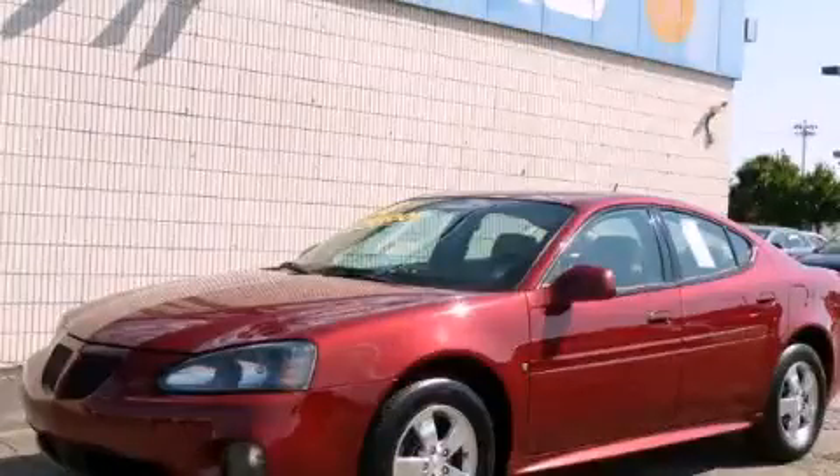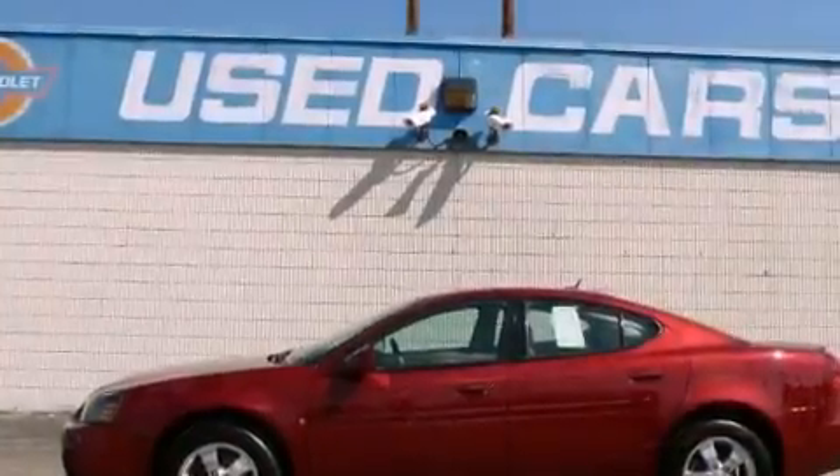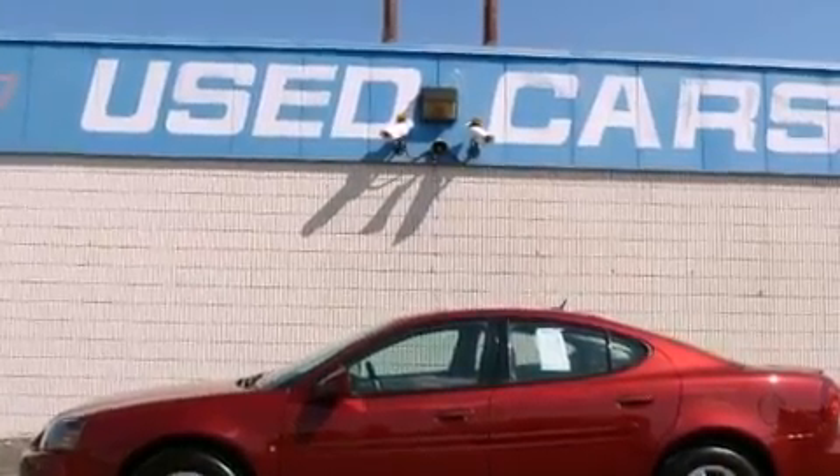This is a 2008 Pontiac Grand Prix. It has a 3.8-liter six-cylinder engine and an automatic transmission.